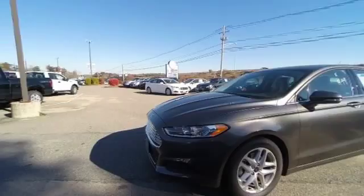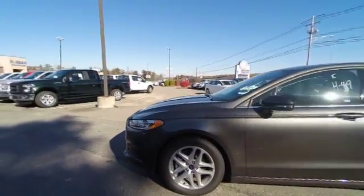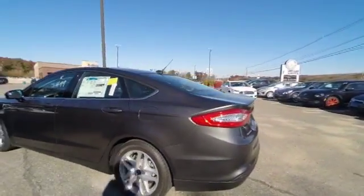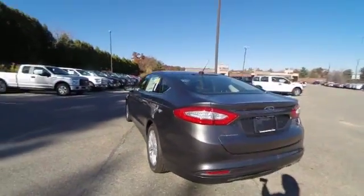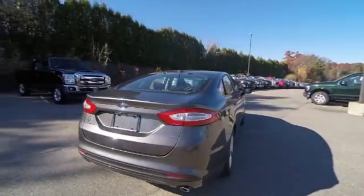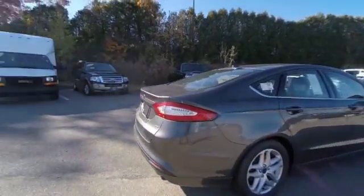Traction control, power passenger seat, dual airbag, power steering, air conditioning, front four-wheel disc brakes, power windows, electronic stability control, rear window defroster, CD player. Your new ride is just a phone call away.